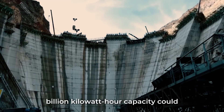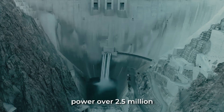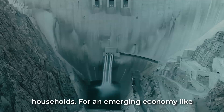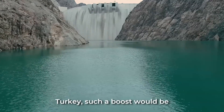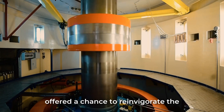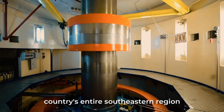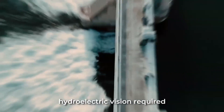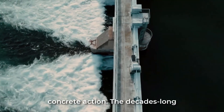Its 1.9 billion kilowatt-hour capacity could power over 2.5 million households. For an emerging economy like Turkey, such a boost would be revolutionary. The dam offered a chance to reinvigorate the country's entire southeastern region through infrastructure development, investment, and modernization. But realizing this hydroelectric vision required concrete action.